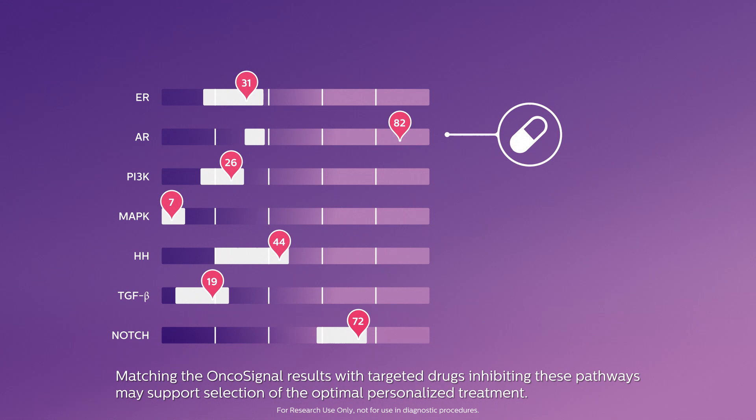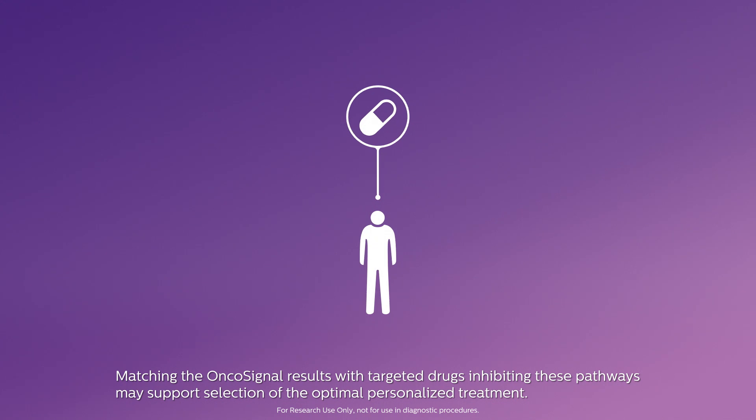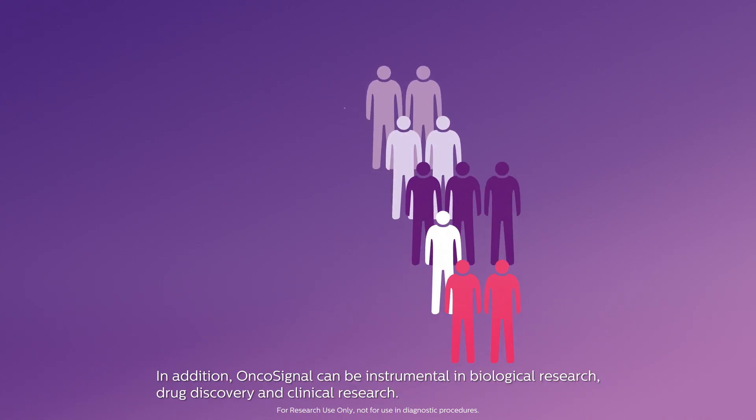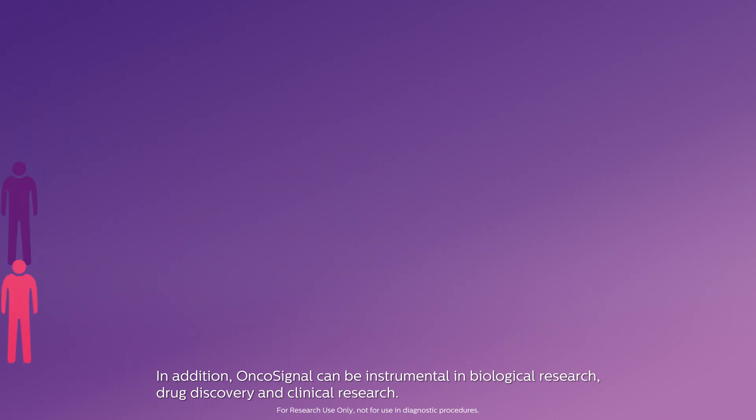Matching the OncoSignal results with targeted drugs inhibiting these pathways may support selection of the optimal personalised treatment. In addition, OncoSignal can be instrumental in biological research, drug discovery and clinical research.